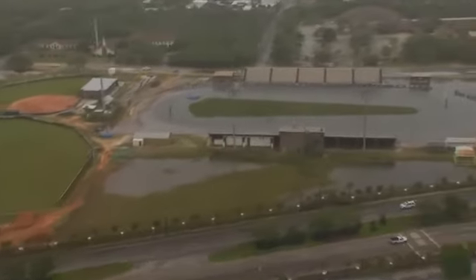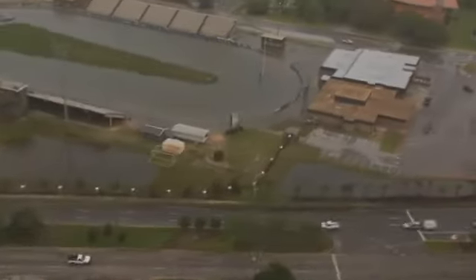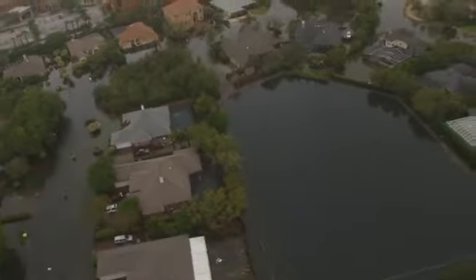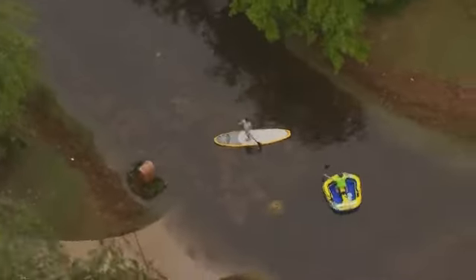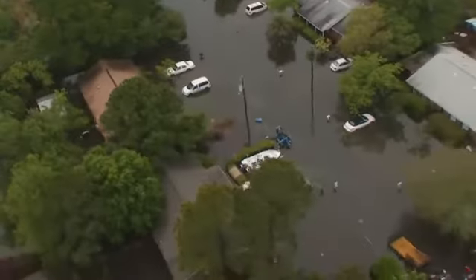We can't say the same for Gulf Breeze High School's football stadium — most of it was flooded. Wow. Many homes and roads in Gulf Breeze were flooded. People were using rafts and paddle boards to get around, and many cars were abandoned, stranded in the floodwaters.